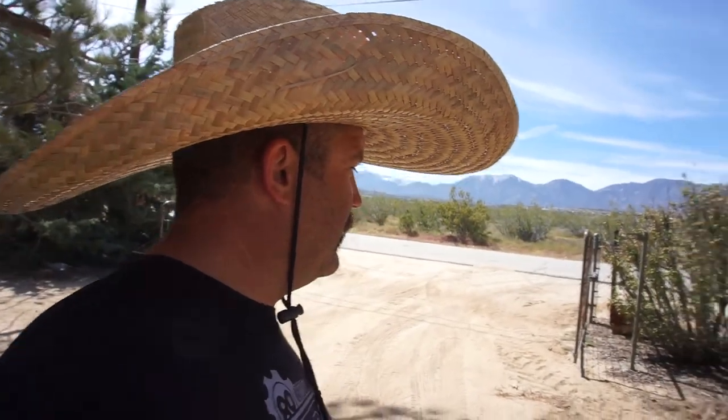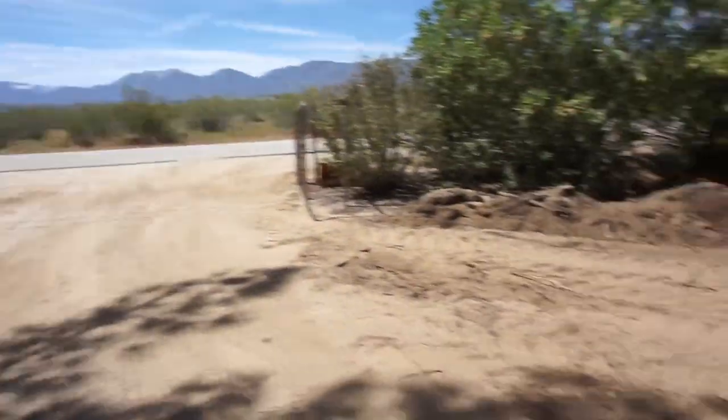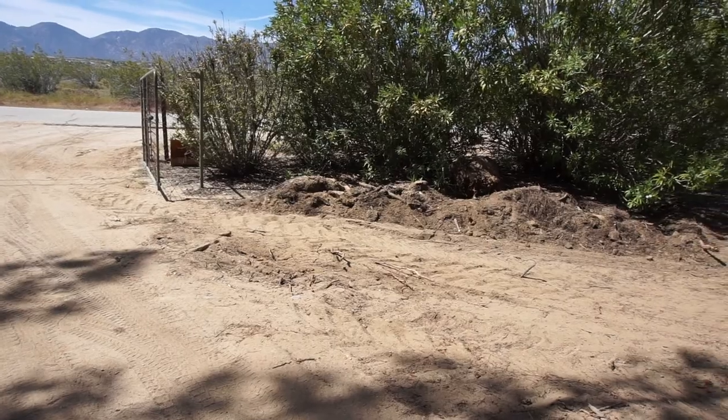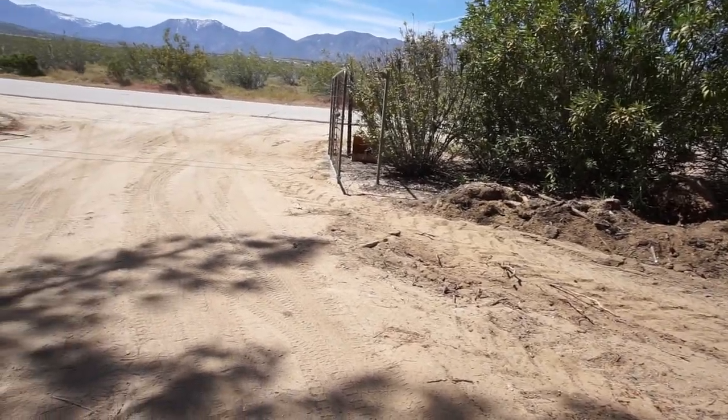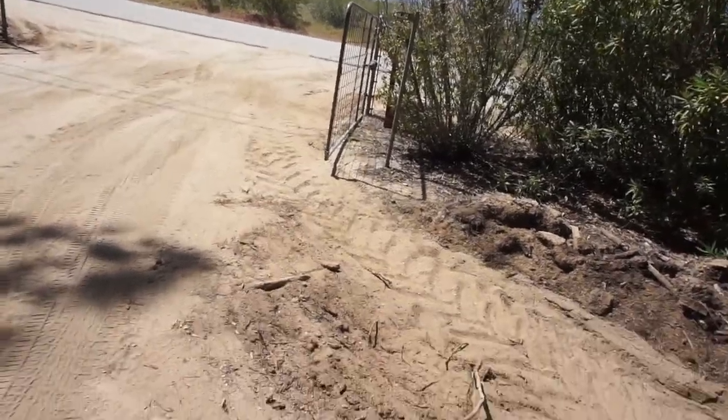Welcome back guys, Half-Ass 719 back at it. As you guys know, two videos ago you heard me talking about our septic. My wife thought they broke the fence but they didn't — it worked out fine.